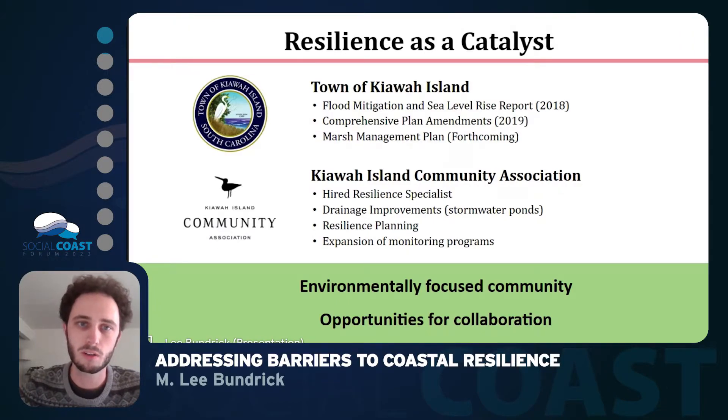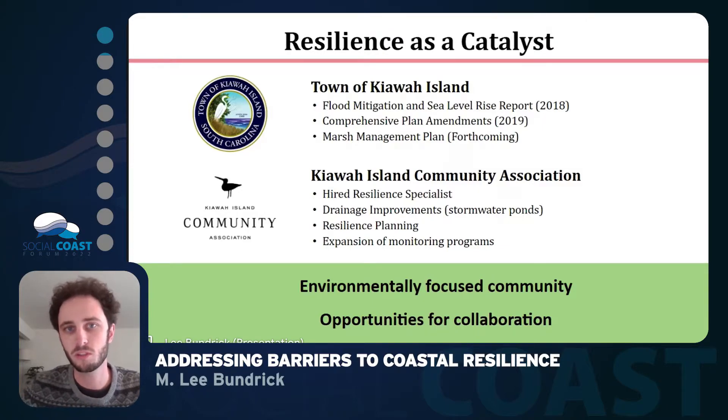This has sparked interest from the town of Kiowa Island and the community association to look into ways to improve resilience by doing planning efforts and looking into flood mitigation and sea level rise efforts. This has resulted in some comprehensive plan amendments at the town, as well as resilience opportunities explored by the community association through planning efforts and the expansion of monitoring programs.